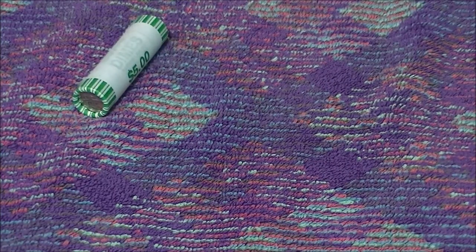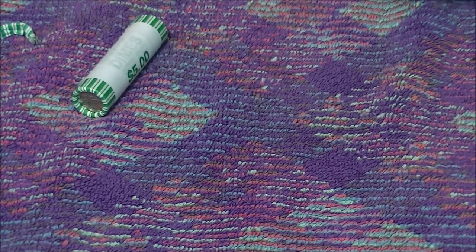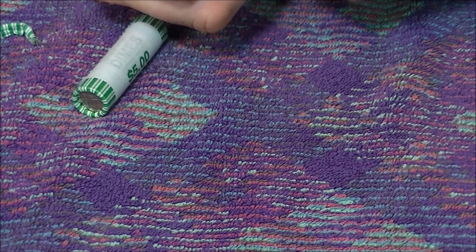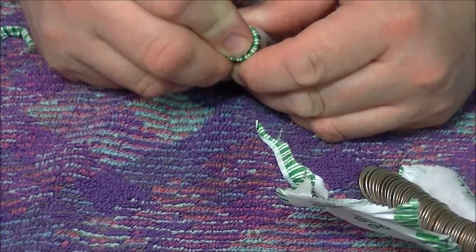I went out and did a little metal detecting — that'll be another video. There was about 50 percent grass, 50 percent snow, and it was really cold and windy. I dug a few targets and called it a day. When it's windy it's just hard to film properly, and it was just that cold where it wasn't real enjoyable. I'm a wimp, I admit it.